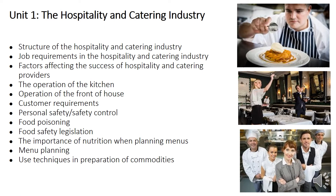As you can see from the list below, we cover a broad range of topics in Unit 1. You could be studying job requirements in the hospitality and catering industry, the operations of the kitchen and front of house, food poisoning and food legislation, nutrition and planning meals, and you're also going to be doing quite a lot of practical work to support the written work.